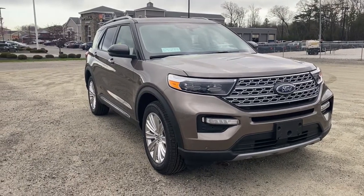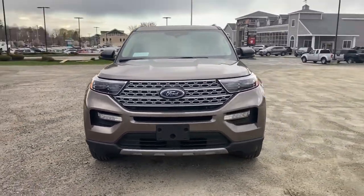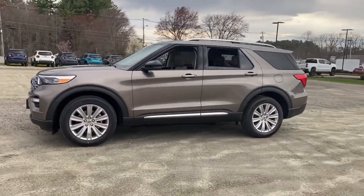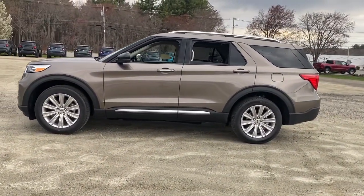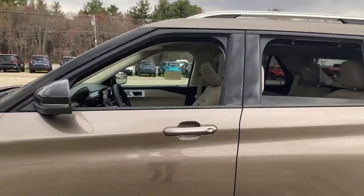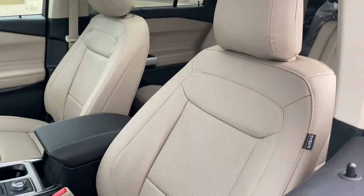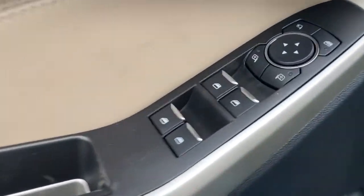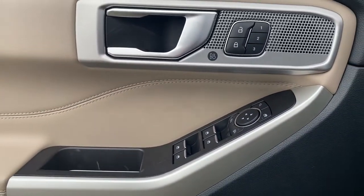Check out this 2021 Ford Explorer. Here's an Explorer that brings an uncompromising spirit to all your adventures. Behind its commanding stance, you'll find a refined, comfortable driving experience, available options that let you customize technology and capabilities, and rugged, mid-size SUV versatility.